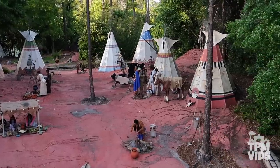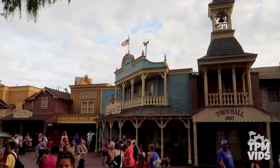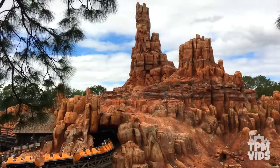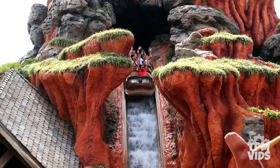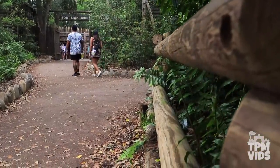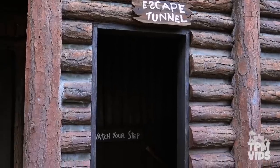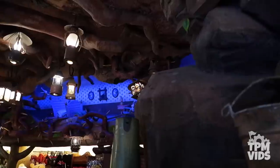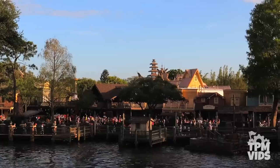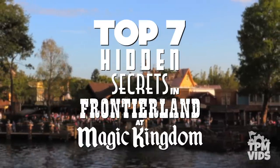The land takes you into the pioneering days of America in the early 19th century. This old western town is famously known for being home to popular attractions like Big Thunder Mountain and Splash Mountain, but there's so much more that makes Frontierland one of the best lands to just go and explore. It has so many secrets and hidden details you've probably never noticed, so today we're going to be counting down the top 7 hidden secrets in Frontierland at Magic Kingdom.